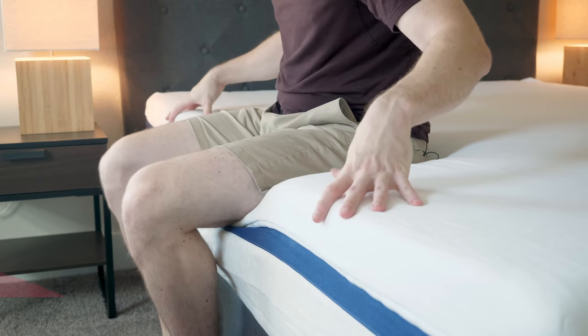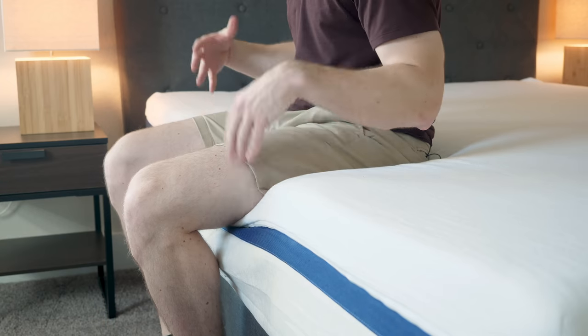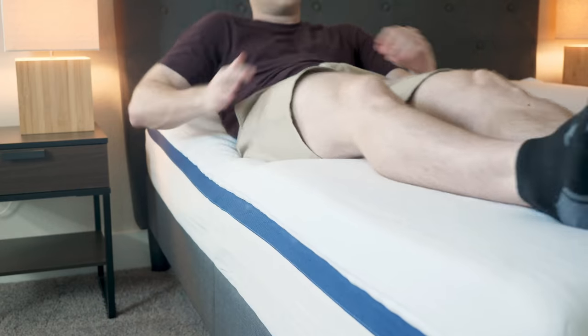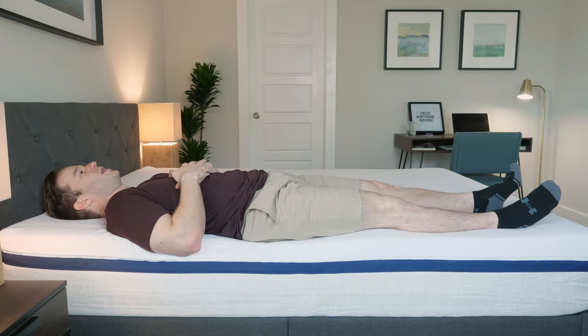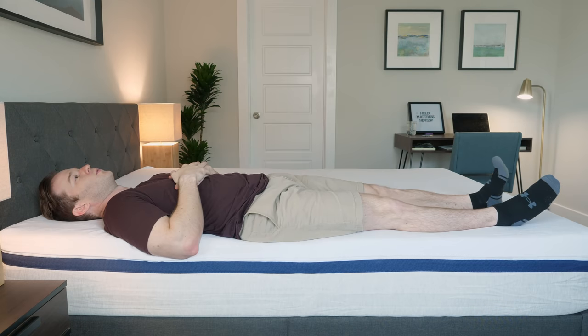If you sleep with a partner or like sleeping towards the edge of the bed, you may want to consider edge support. The foam collapses a little bit at the edge, but the coils are preventing that falling-off-the-bed feeling. Switching onto my back near the edge, I don't really feel like I'm going to fall off, so the edge support is pretty good.